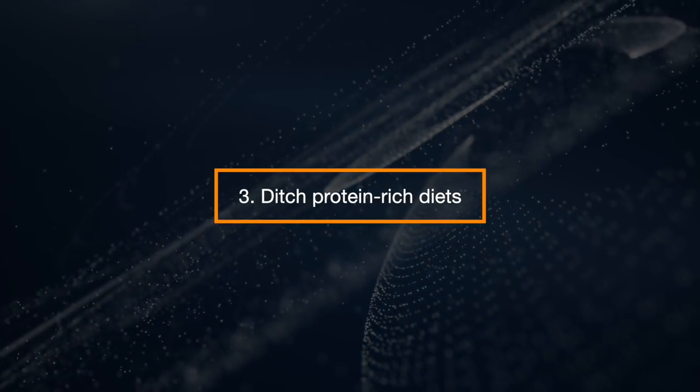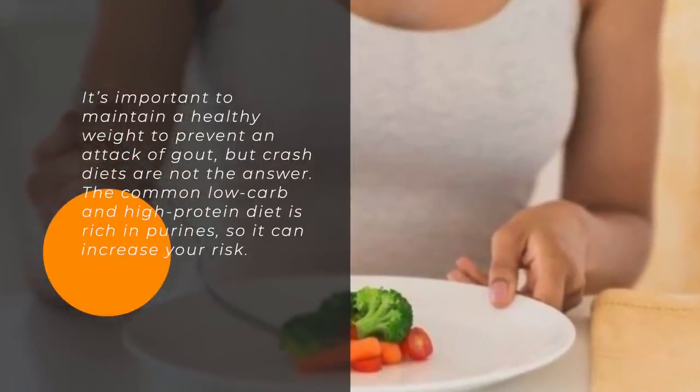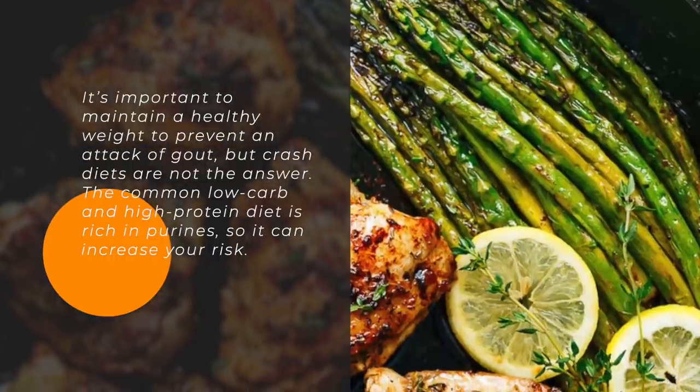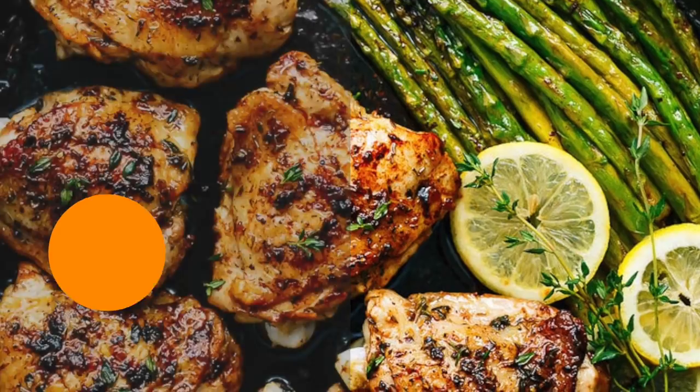Ditch Protein-Rich Diets. It is important to maintain a healthy weight to prevent an attack of gout, but crash diets are not the answer. The common low-carb and high-protein diet is rich in purines, so it can increase your risk.